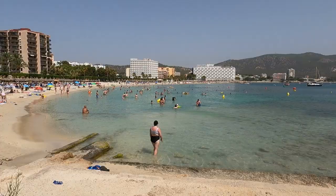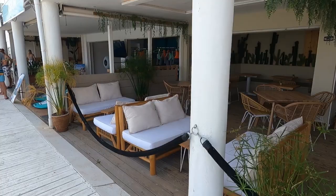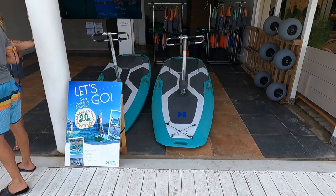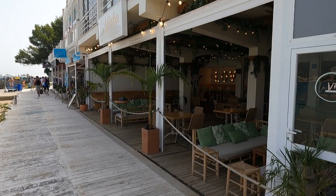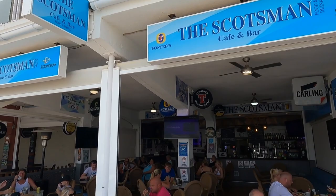Right next to the beach there are a couple of restaurants and pubs. From here you can also rent an electric scooter, which is 20 euro per hour. There's a bar and kitchen here — the Scotsman Cafe and Bar, serving food and drinks.